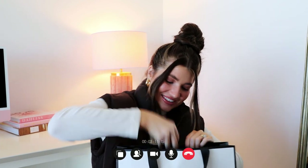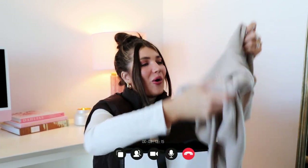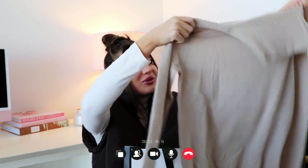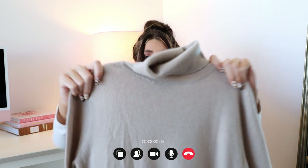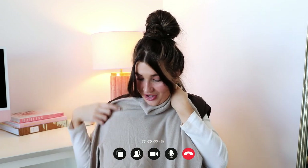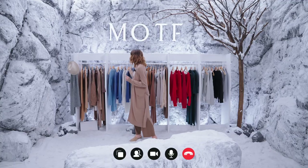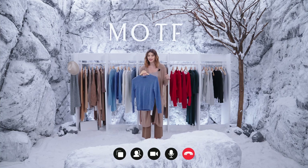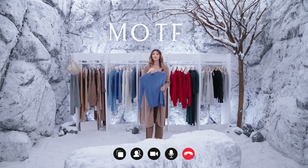Oh my goodness, I'm so excited. Oh my gosh, this is so soft. I love the color. It's so beautiful. Wow, this is so light and soft. I think this would be perfect for my current needs. Do you have any other styles? We also have a crewneck design, which is also 100% full cashmere. I think this will not disappoint you. They can be worn directly on your body, and even for sensitive skin, they will not feel uncomfortable.